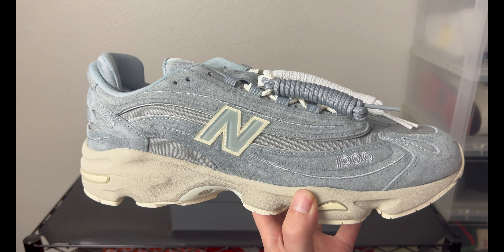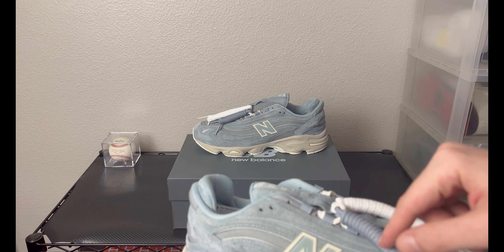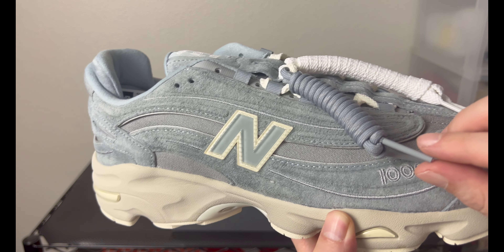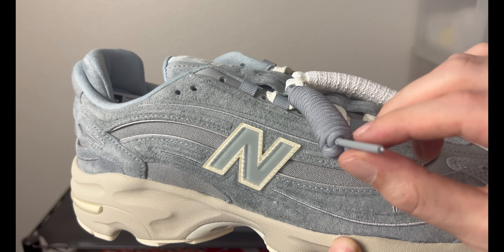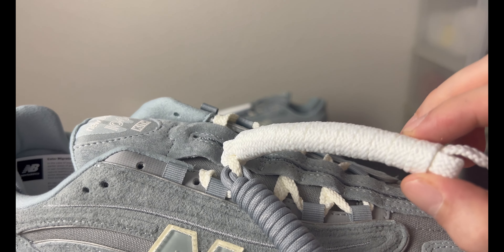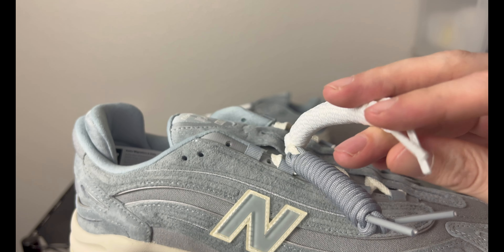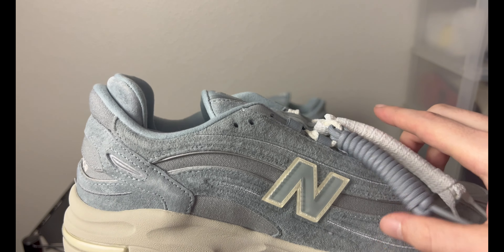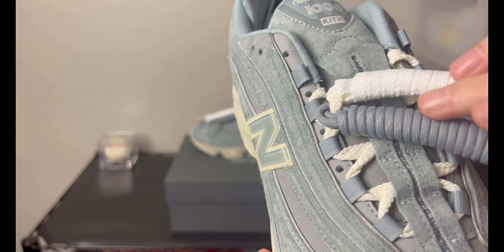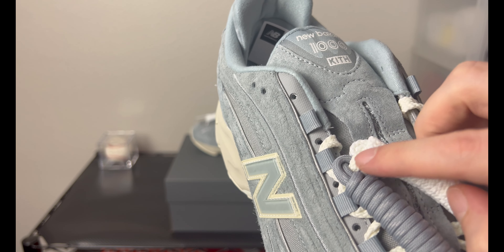Real quick, a couple of things come with the shoe — you actually have two pairs of extra laces. They are laced up on both shoes, so you have one lace on each shoe. You have a gray rope-style lace with a clear tip, and a nice flat braided-style lace with a white tip. Inside the shoe you have the flat lace as well, in about the same color as the white — it almost looks like a cream compared to the white.